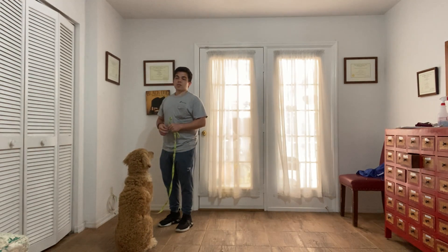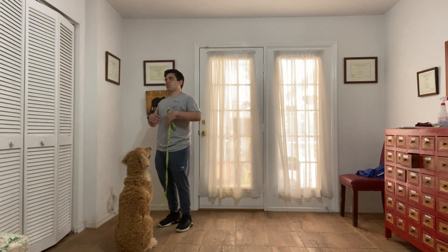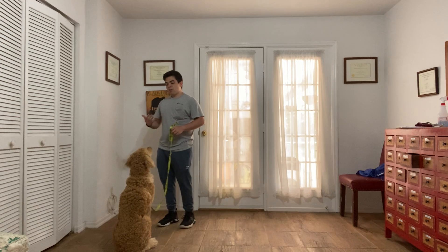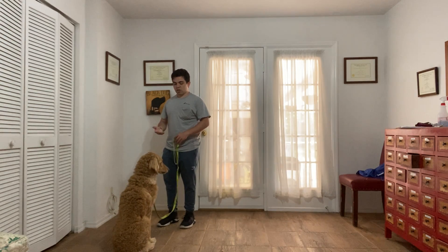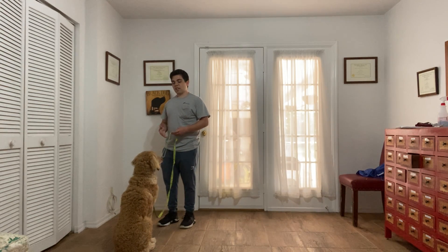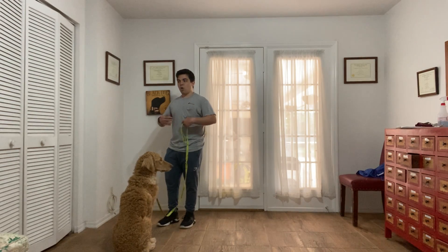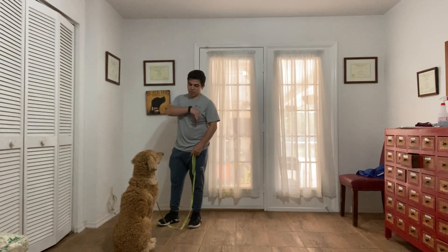We also use it especially when we're going to go out for a walk with the dog. Even if the dog is too excited, before going out we ask the dog to sit, settle down, and then we go outside. Because usually dogs are excited to walk out and run and play. So this helps them to settle down.